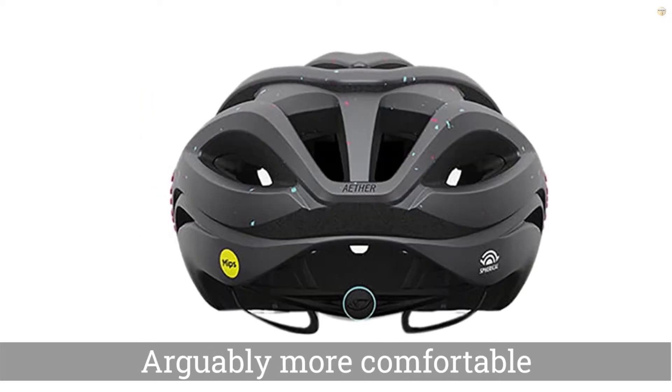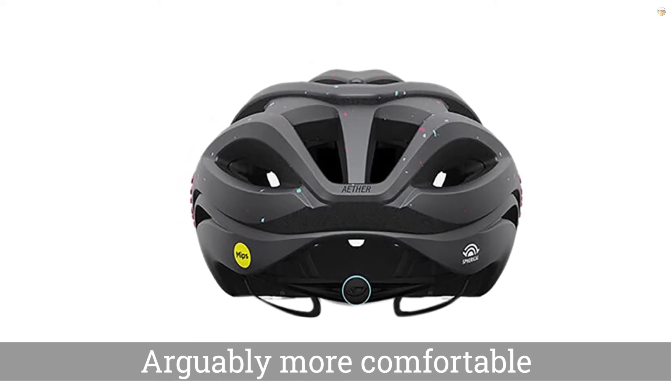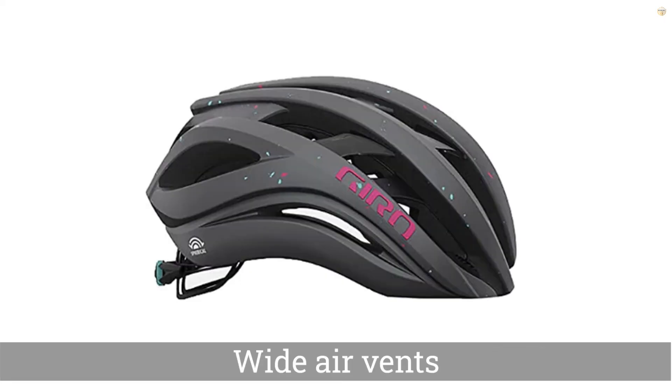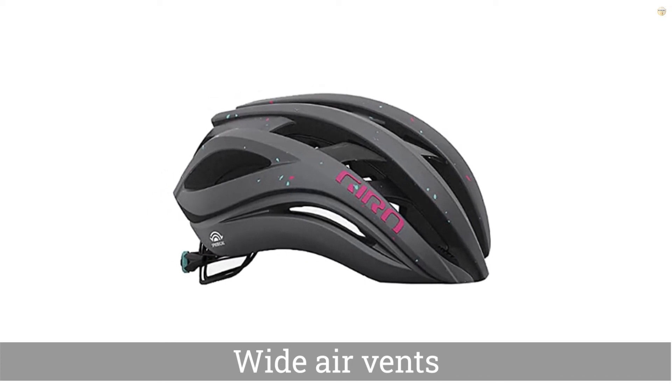For starters, it improves upon standard MIPS design by nixing the plastic strip plane and using technology that integrates protection between layers of EPS foam. The result is a lighter helmet that's arguably more comfortable. Part of the design is an arch that runs across the top for added structural reinforcement.